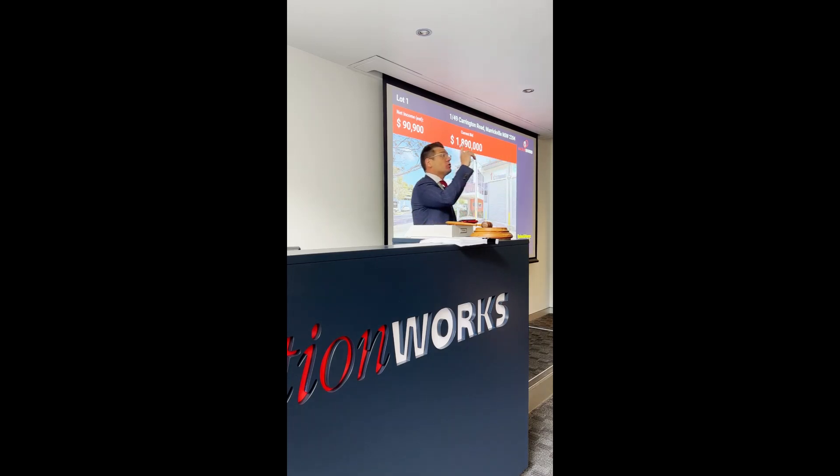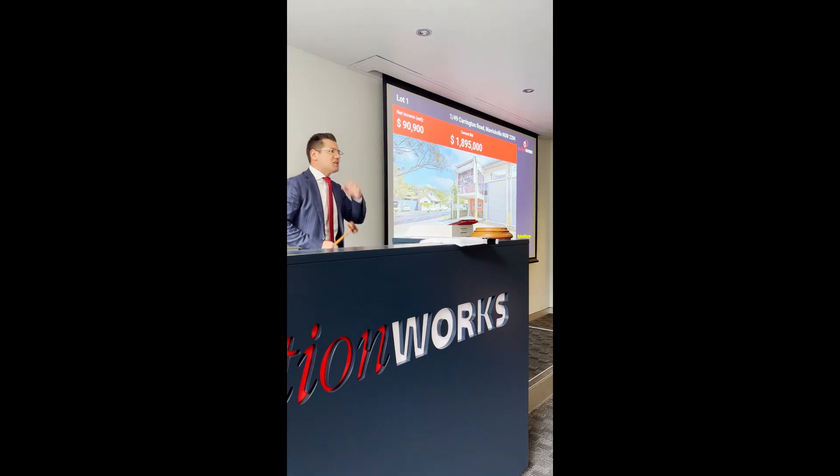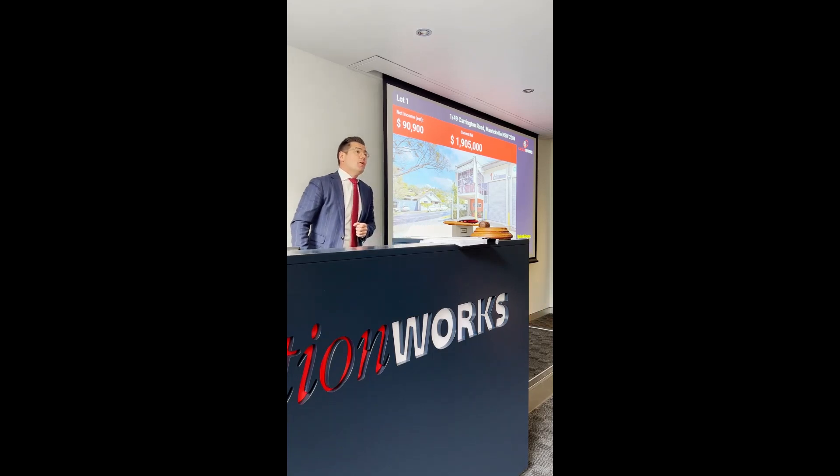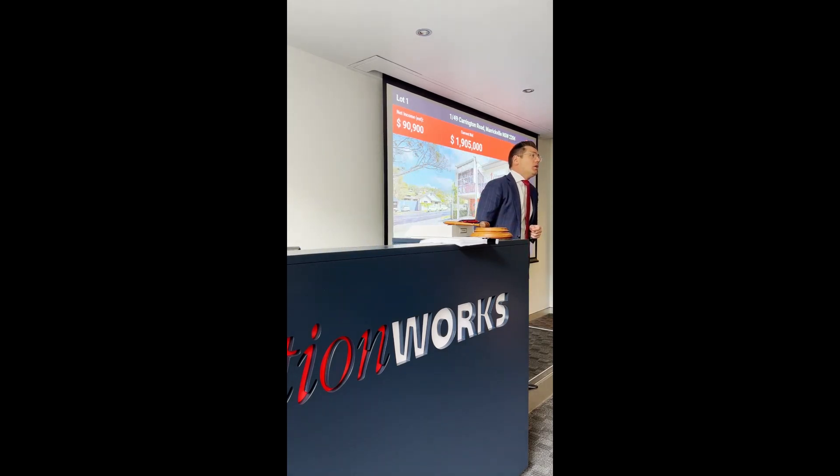$1,900,000 — $1,895,000. We're advancing in fives, buyers. $1,895,000 — the bid. Thank you everybody. Some fantastic property on the order of sale today. $1,895,000 — $1,905,000. $1,905,000 — he's taken it over the even number. $1,910,000. $1,910,000 — thank you all for your patience.